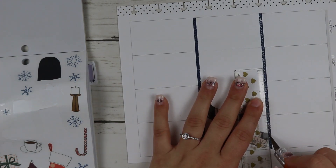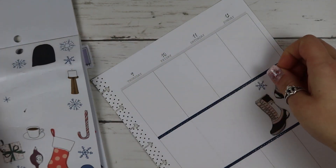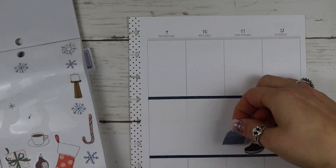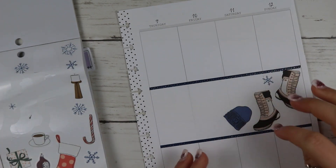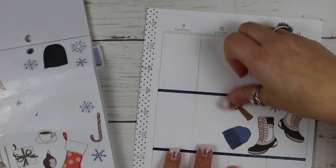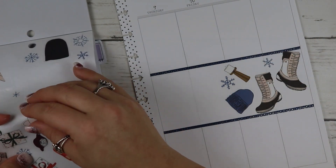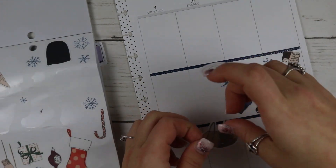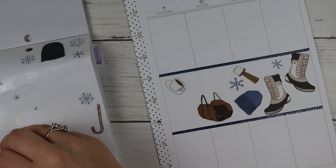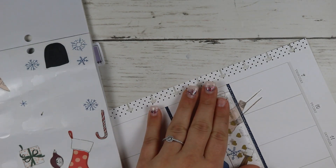I can talk about what's going on this week. We go back to school this week — we have in-service on Monday and Tuesday, which means the students don't have to come back yet, only the teachers. Then students come back on Wednesday, which is nice. I like when we have long breaks and can come back with some time to prepare and get things ready.